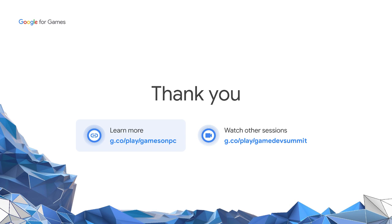To wrap things up, here's what to do next. On the left, you can see a link for getting started on Google Play Games, where you can tell us when your mobile build is ready to go for PCs. And on the right, you can check out other sessions at Google Game Developer Summit — there are some good technical deep dives on some of the topics we've discussed here. Thank you. We hope to see you soon on Google Play Games on PC.